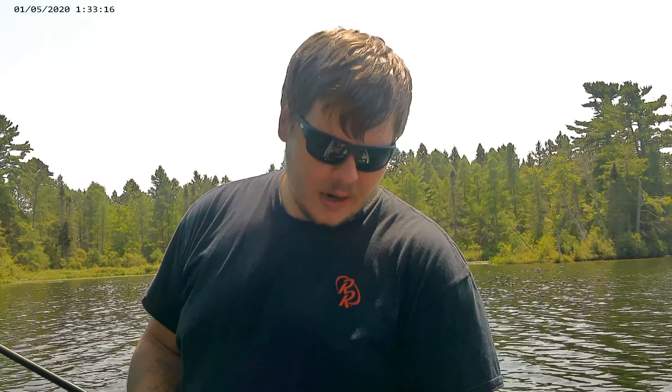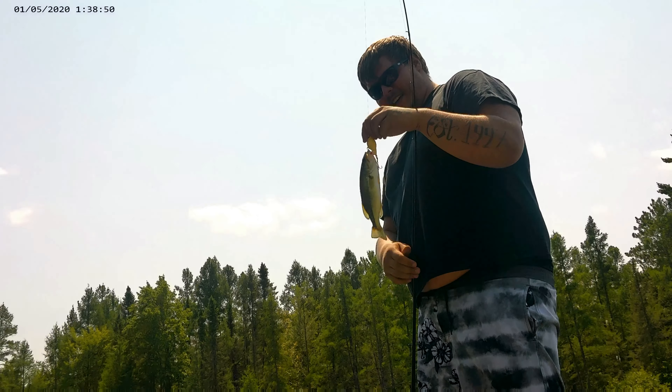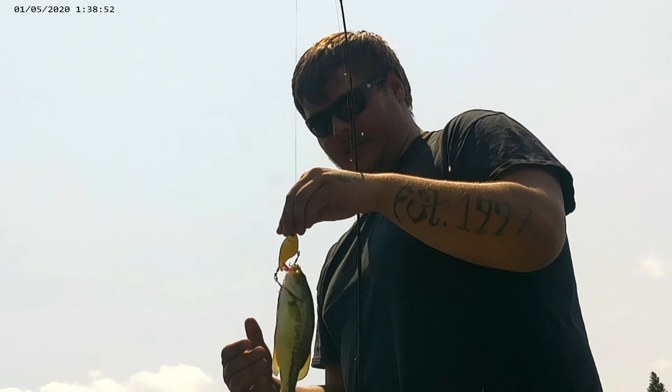We've gotten a couple on that little rubber jig — we got a rubber grub — and Jamie's got two on the frog, but the Whopper Plopper's producing the most. We got another one on, boys and girls! Look at this guy! Unreal, dude! You're showing me up today, man!